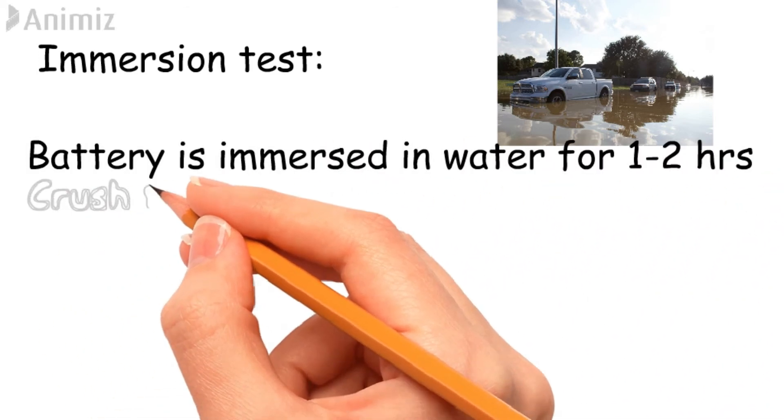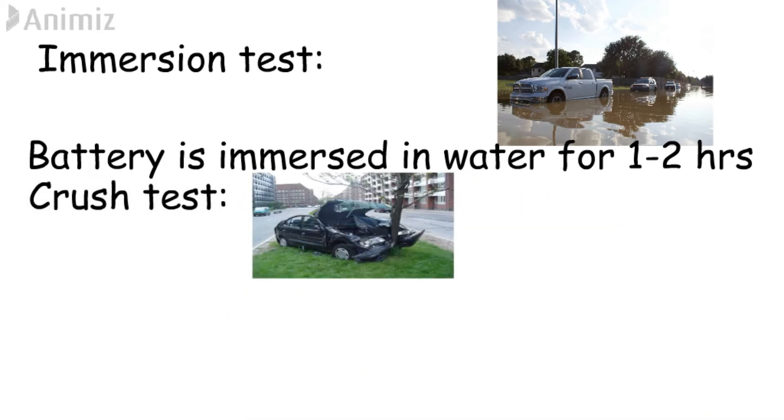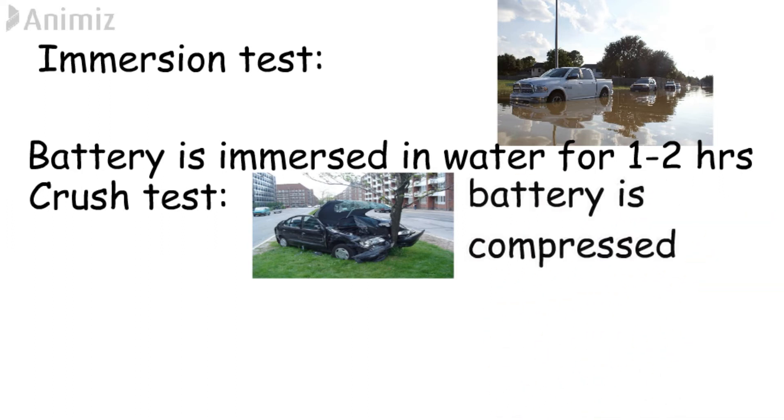Crush test. During an accident, when external force is applied it may damage a battery enclosure and cause deformation. During this test, the battery is compressed down until it reaches 85% of its initial shape.